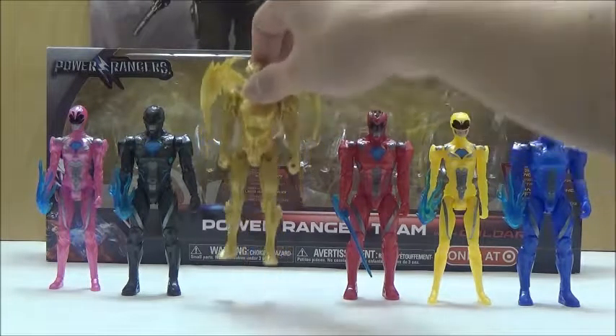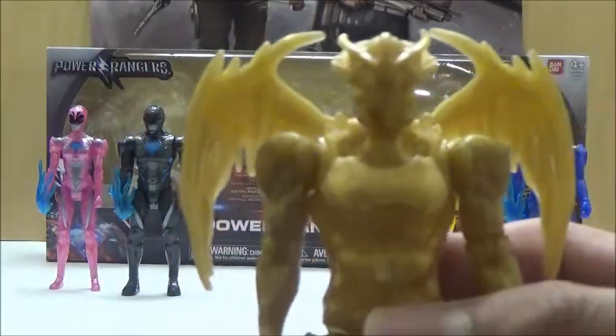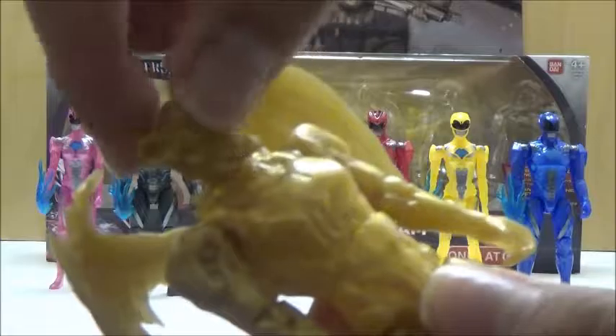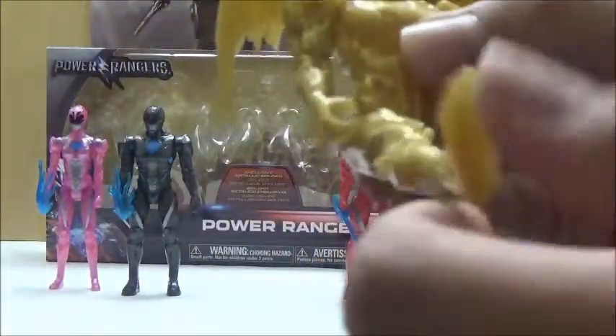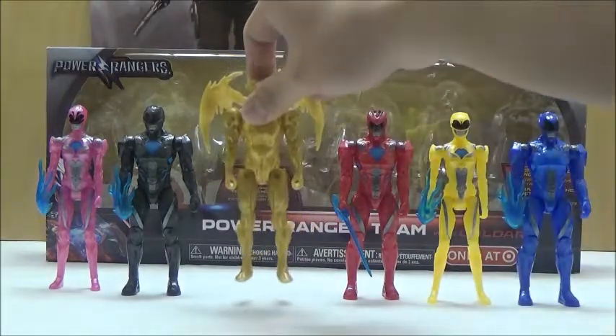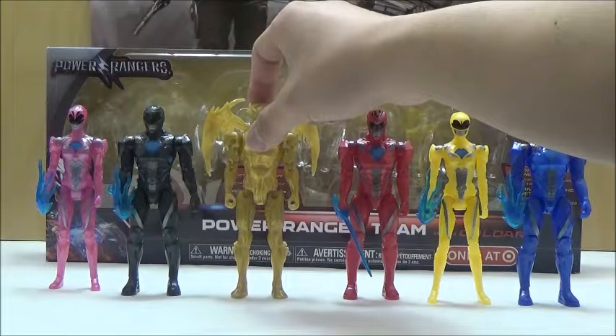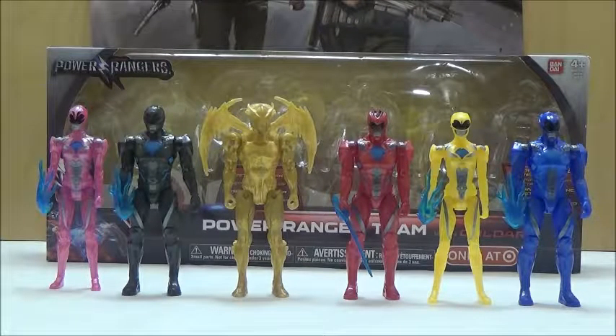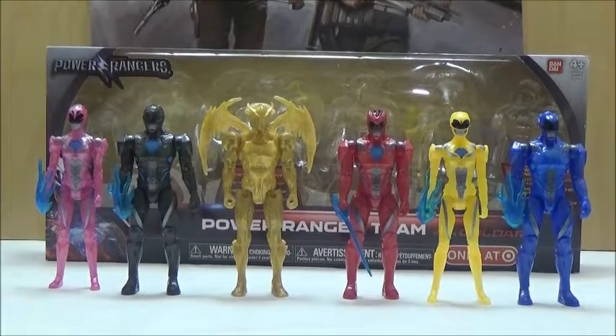Now we're going to take a look at Goldar, which unfortunately is the worst part of the set. As I mentioned, the design itself, while it does have a lot of sculpted details, none of it pops out due to the single color, and it just looks very strange — like a melted suit. Articulation: the head can look left and right, same ball joints at the shoulders, but the wings kind of get in the way since they don't have much pliability. Same thing with the elbows. Unfortunately, just ball-jointed hips with no knee joints, which I find very annoying. We'll also take a quick look side by side at the differences between these movie sculpts and the previously released Legacy original movie Power Rangers figures.